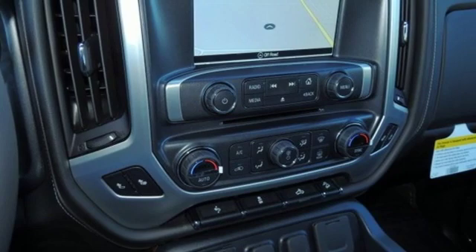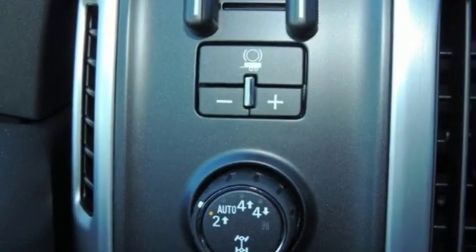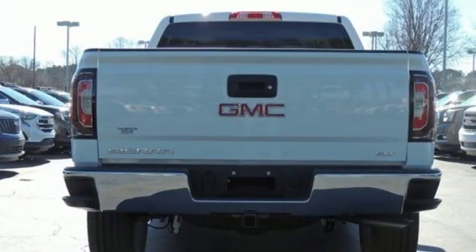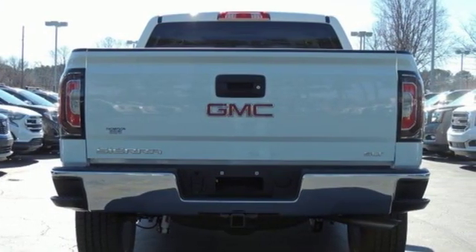It comes nicely equipped with features you'll love: streaming audio, auto dimming mirrors, front heated leather bucket seats, auto dimming rear view mirror, and Wi-Fi hotspot.